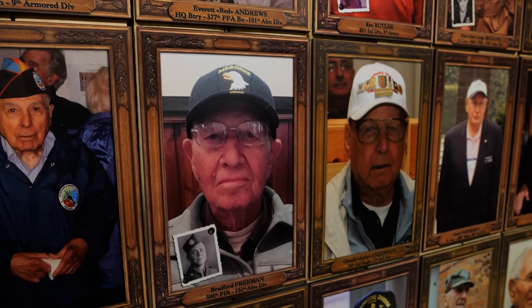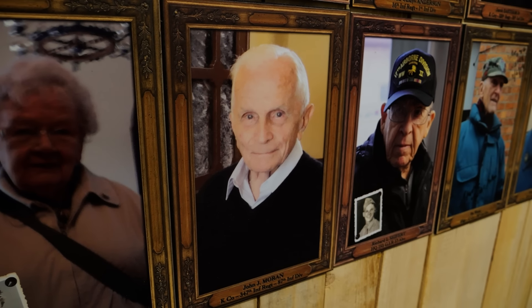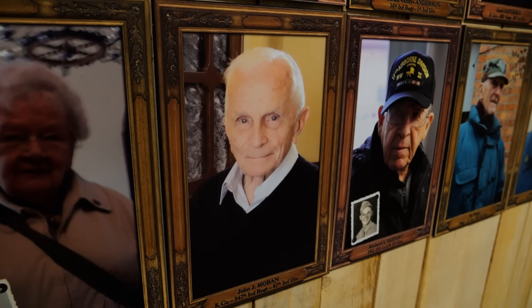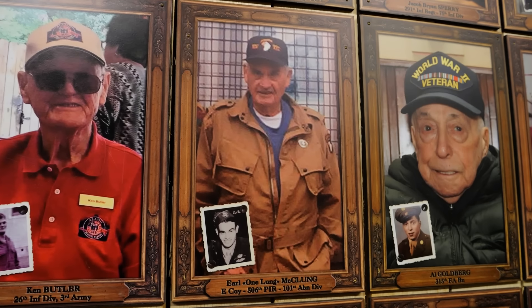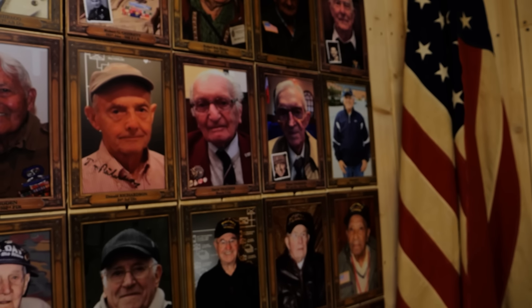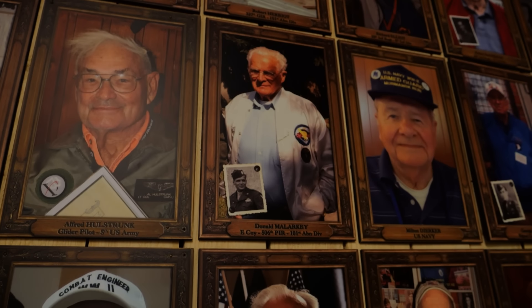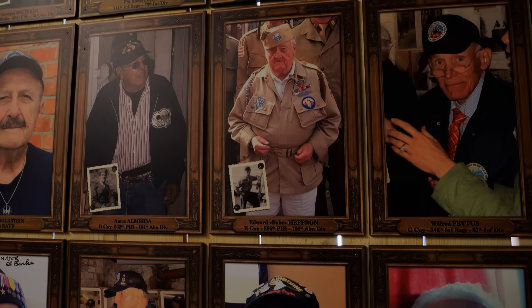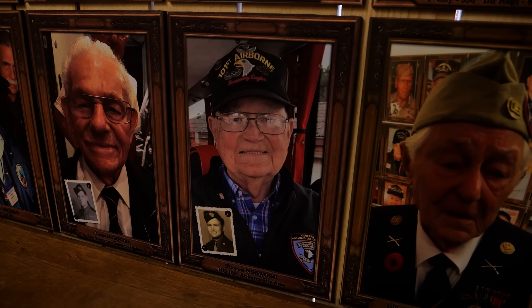And there's Jack Moran — I know Jack; he's appearing in several videos throughout this series. He was in the 87th Infantry Division. Here's Earl 'One Lung' McClung. I see someone from the 17th Airborne. And here's Don Malarkey, Babe Heffron, and another gentleman who visited the barracks — also in the 101st Airborne Division — Norwood Thomas.